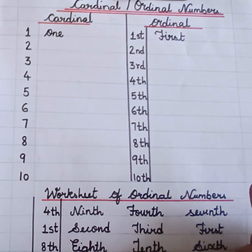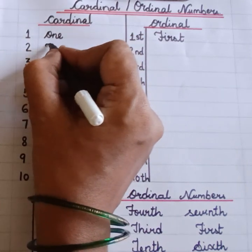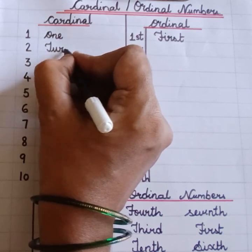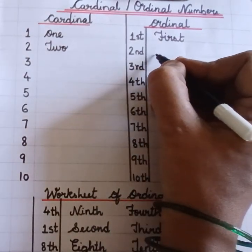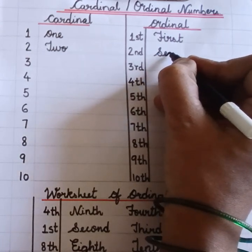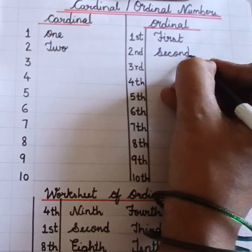First. Cardinal number 2. T-W-O. Two. Second. S-E-C-O-N-D.